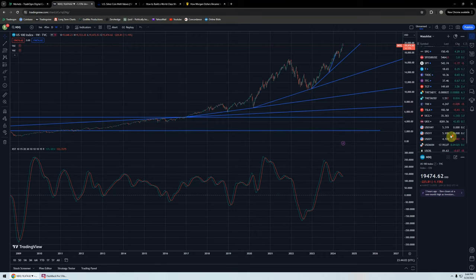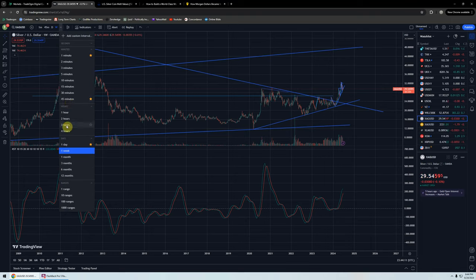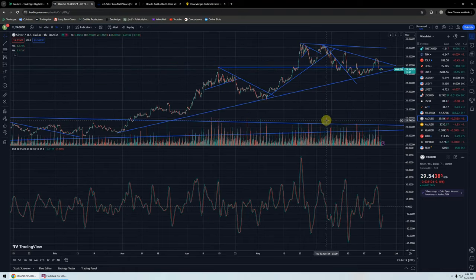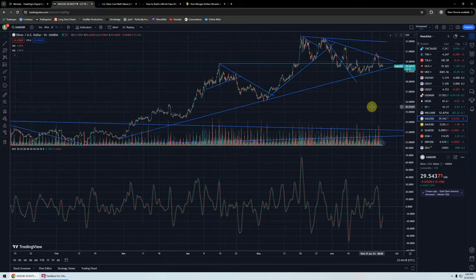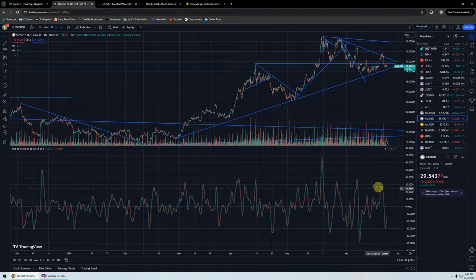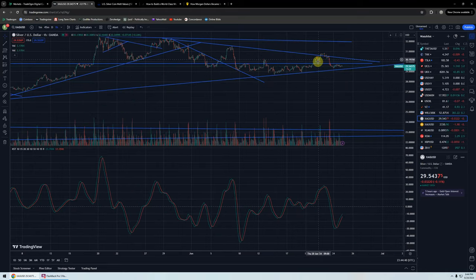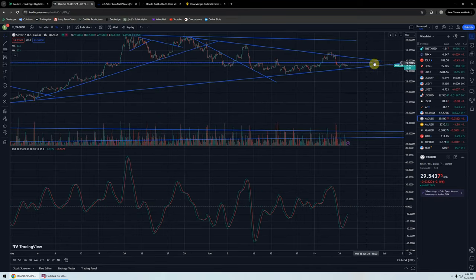Jump on over to the silver market. We'll pull into maybe the 31-hour chart or something like that. Silver kind of looks like Bitcoin — same kind of trend line. It doesn't go back as far, but we're just kind of testing, coming up to this area, and the indicator has bounced, so it's hard to say. But we're definitely approaching an inflection point, because we've got this resistance trend line coming down here and this long support trend line coming up here.